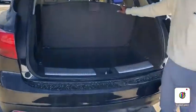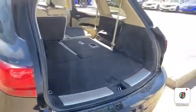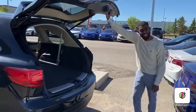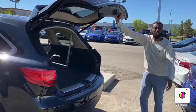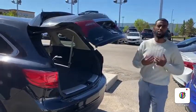Extra cargo space under here as well. And only 73K miles — I believe this vehicle was previously leased here with us. We have a lot of customer attention with these. It's a great option, and they keep it a little bit better because they know they have to bring it back to us at the end of the day.